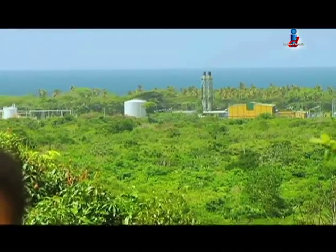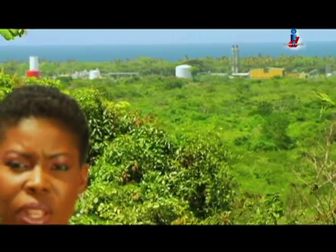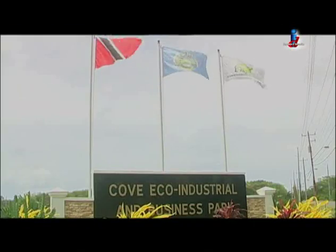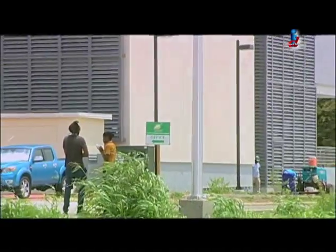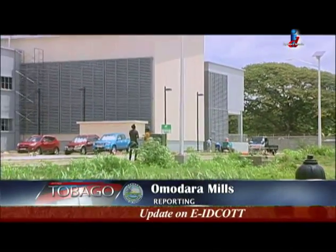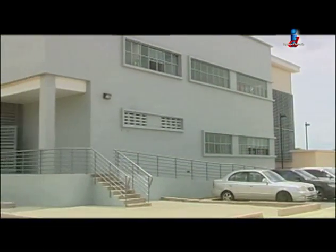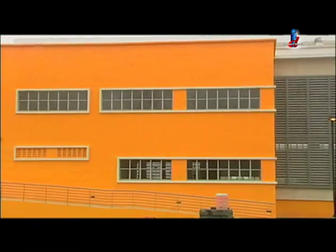As Tobago seeks to diversify its economy, the Cove Eco-Industrial Business Park is critical to development. The completion of a second factory building and the installation of the first tenant sees this business park making all the right moves. The Cove Eco-Industrial and Business Park is 140 acres of space reserved for the development of various businesses on the island. With the first factory building commissioned last year, the second one is now completed and available for occupation.